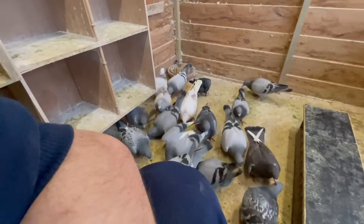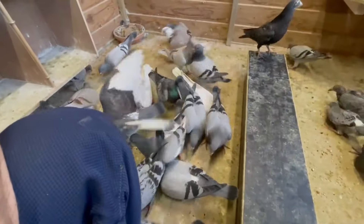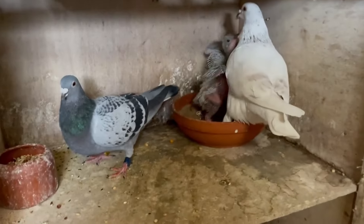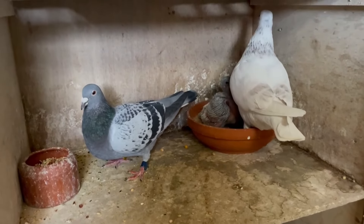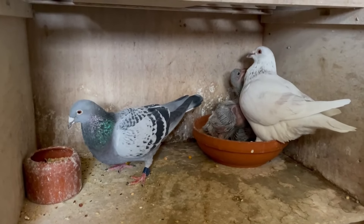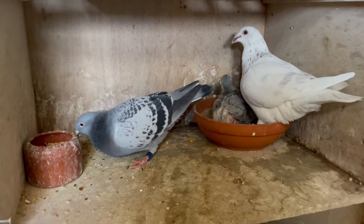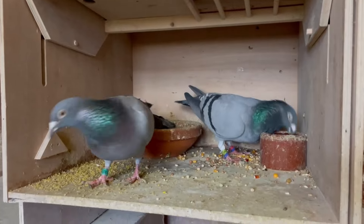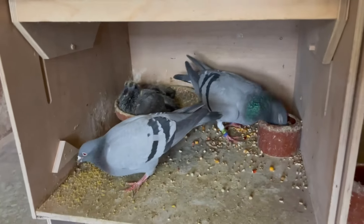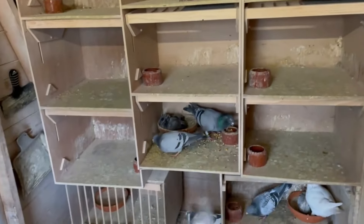Now we will feed in the feeding tray and then get some water for the birds as well, and then we are done. This male bird is feeding his youngsters — the last ones for this season. We have four youngsters from this pair, so we will see how they fly. Maybe next year we'll put this pair together again, but we will see. Here we have another pair as well. The youngsters should be done within a week I think, and then we will separate them as well. Then the racing season will start.